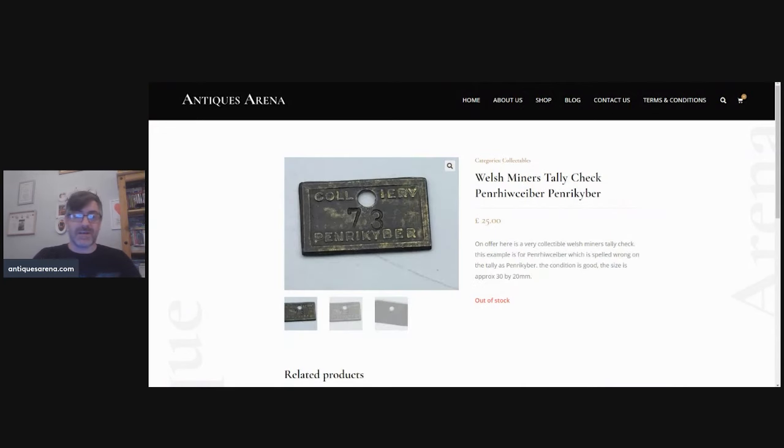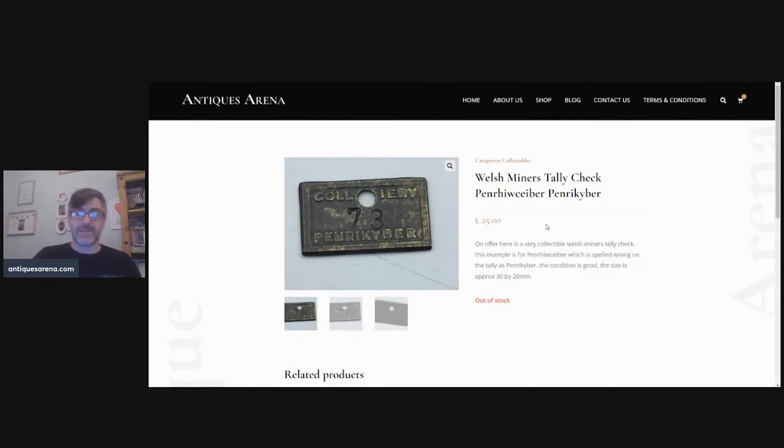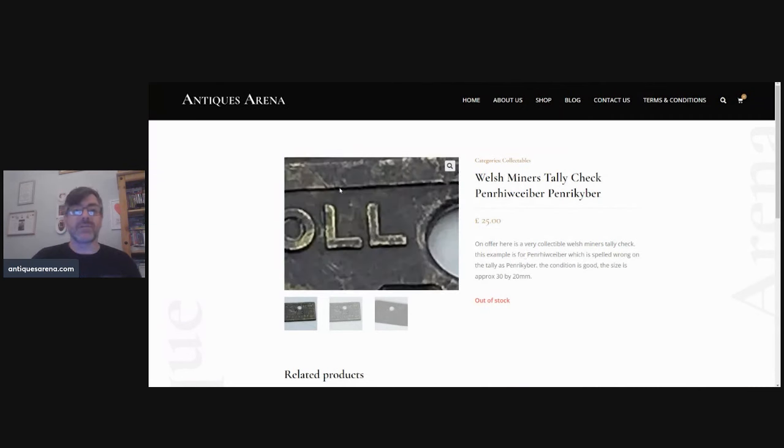This was a bit of a disappointment — I was honestly expecting more money for this. It's a Penrhiwceiber Welsh tally check — these are safety mining checks. When you went underground, you'd leave your colliery number check there so they'd know who was underground in case of a caving. This one is even spelt wrong — they couldn't even spell Penrhiwceiber correctly. I listed both the correct and incorrect spelling in the title, but it sold for £25. It should have achieved more money but there we go.